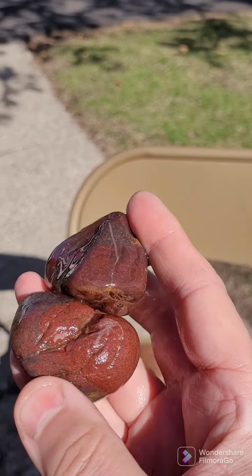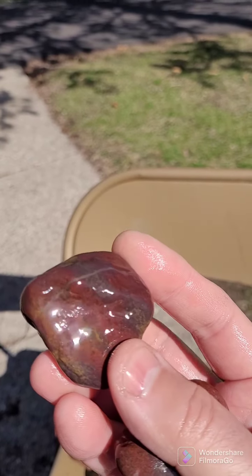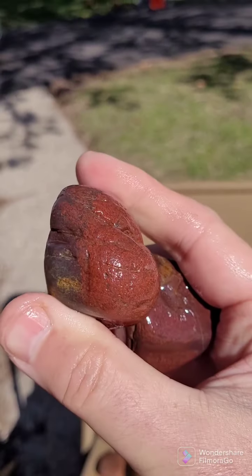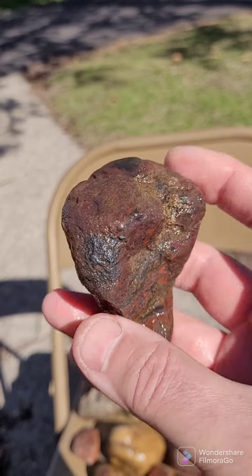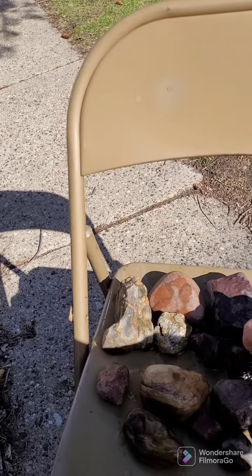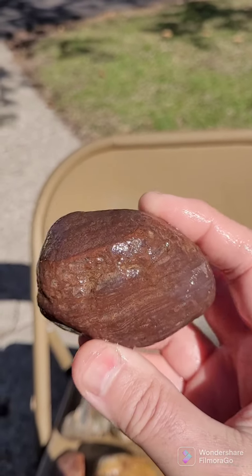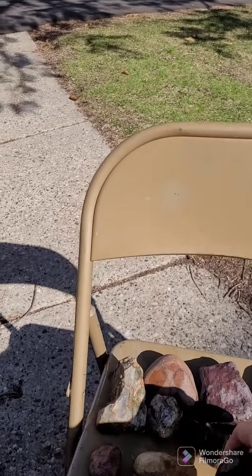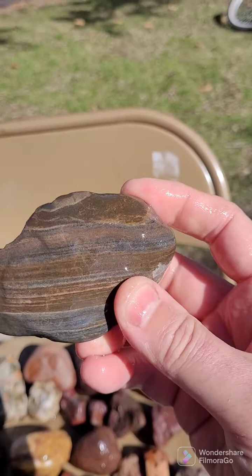These are a couple of my favorite red jaspers — super beautiful stones. Here's another piece of jasper, unusual shape, super pretty. This one has some really interesting lines in it — more jasper. Anything with lines in it tends to attract an agate hunter, so when I saw this, it's not agate, but the lines are really cool.